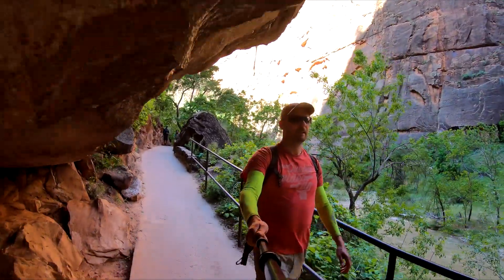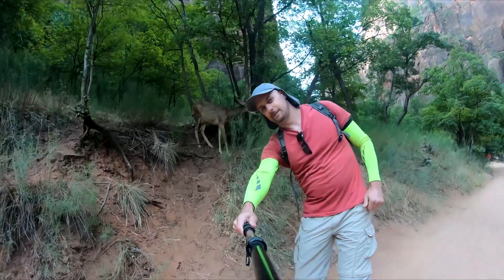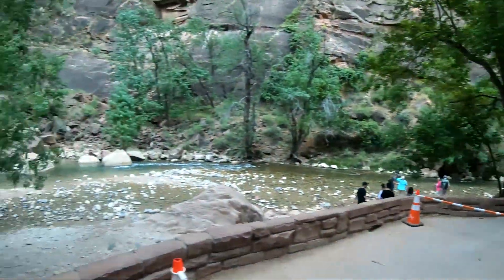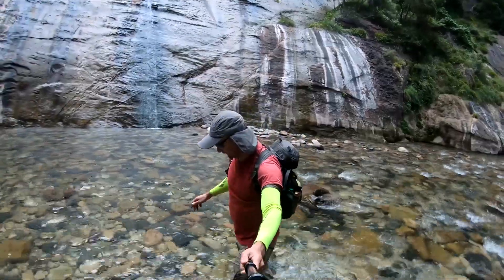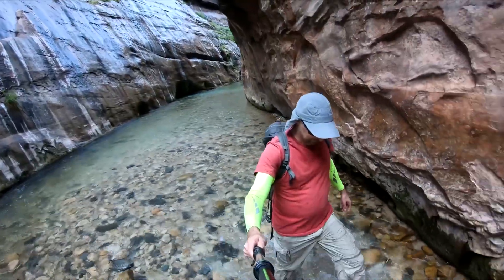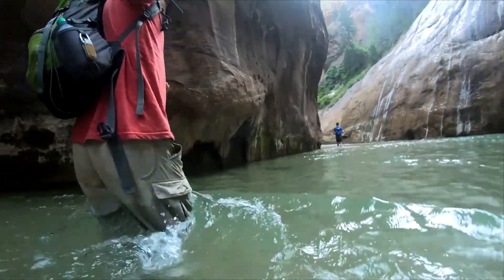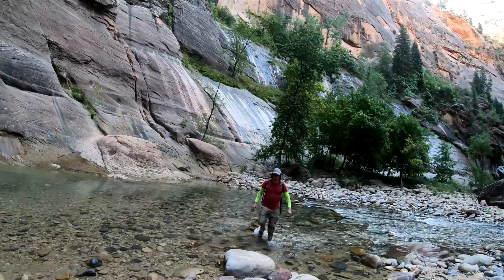The trail starts on the Riverside Walk, which is open all year round. The Narrows trail begins where the Riverside Walk ends. Make sure to consult with local rangers regarding flash flood warnings. You should be ready to get wet — head to toe. The total length of this hike is 16 miles. If you do it bottom to top, you can turn back anytime. If you do it top to bottom, you can camp at specific spots along the trail, but you will need a permit.